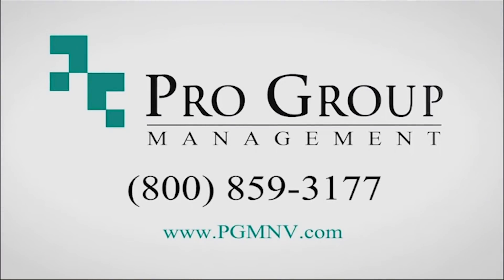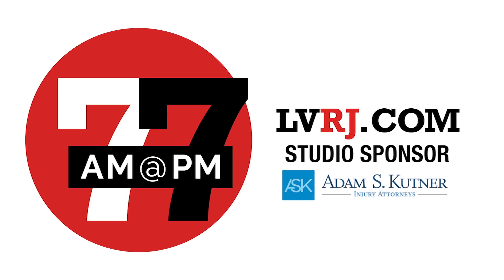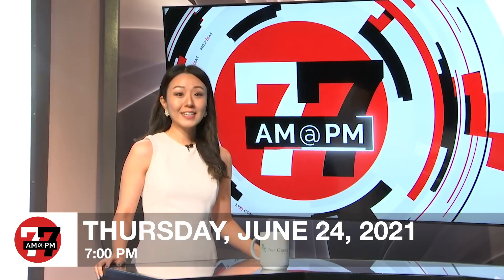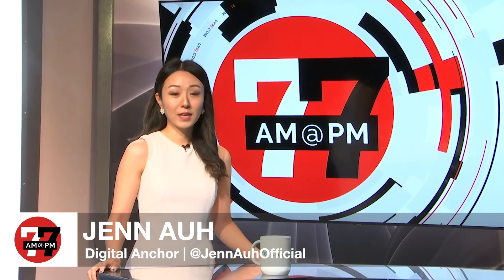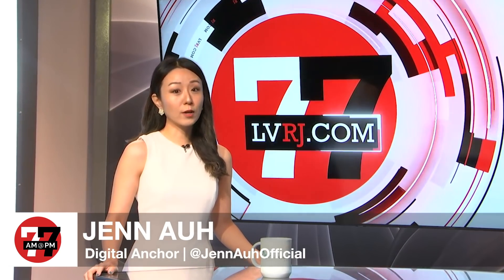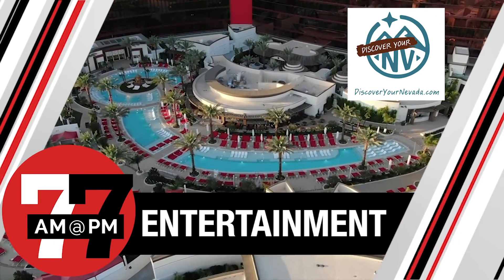Pro Group Management. Workers' Comp that works for you. This is 7 at 7 from the Las Vegas Review-Journal. Good evening, I'm Jen Ah. Thanks for joining us on 7 at 7. Tonight, we're starting off with entertainment, sponsored by DiscoverNevada.com, brought to you by Travel Nevada.